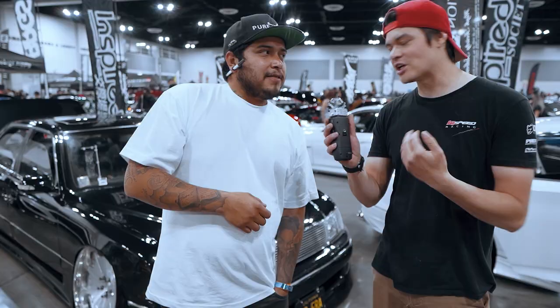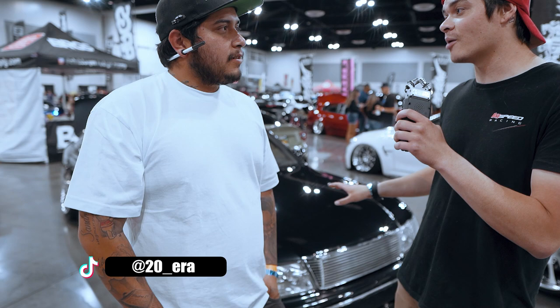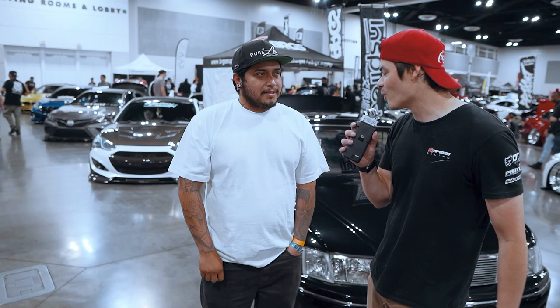We finally found the owner. Shout him out on Instagram — what's your handle? 20era. So Aaron, I love the VIP style. My first set of wheels was a Traffic Star Riverside, DTX. So what was your inspiration for doing that set of wheels?